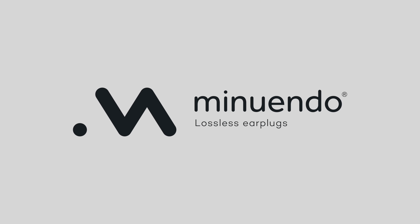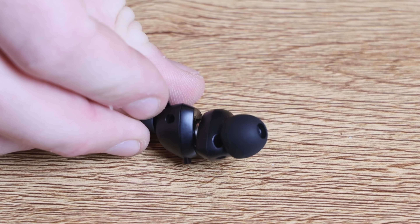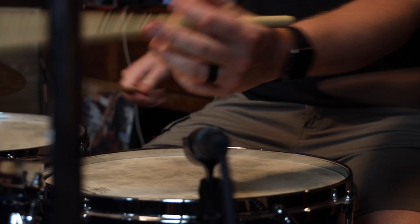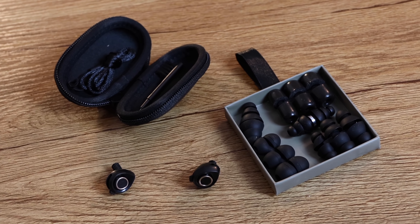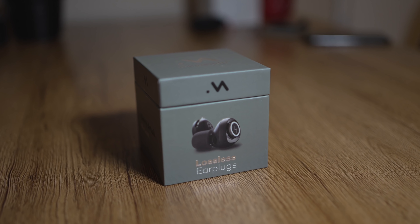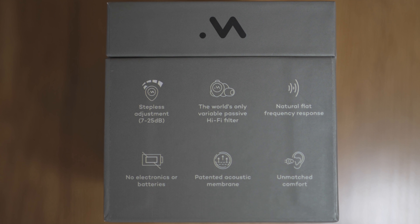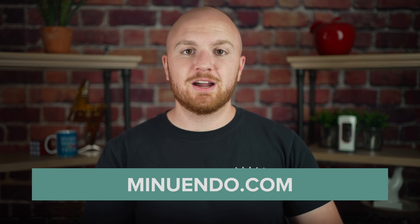Before we go any further, I'd like to thank today's sponsor, Minuendo. Minuendo makes adjustable hearing protection — acoustic earplugs that provide high-quality sound with no loss for pro musicians and live music lovers alike. I'm actually a professional drummer, having played and recorded with people like Michael Bublé and Seth MacFarlane. Now that concerts are starting to come back, it's going to be even more important to protect your ears at rehearsals and concerts. Minuendo earplugs keep a flat frequency response perceived as transparent, fit 99% of people with great comfort, and include a 10-year warranty. They're fully adjustable with small switches on each earplug that allow you to adjust sound reduction from 7 to 25dB. Check them out at minuendo.com.